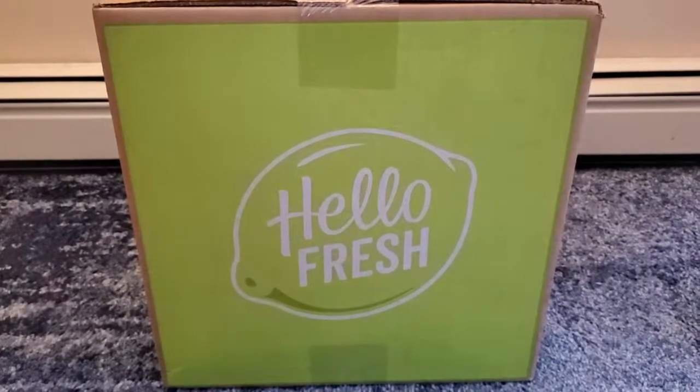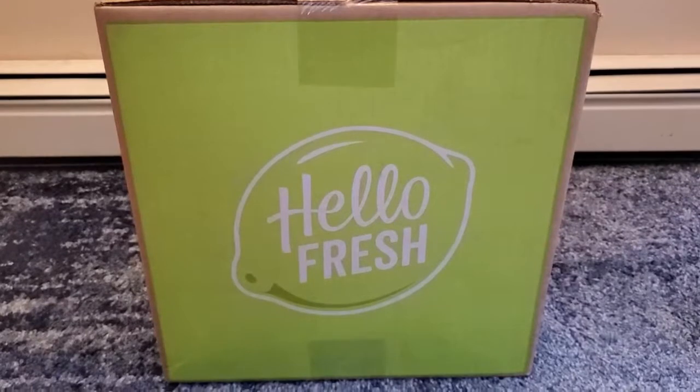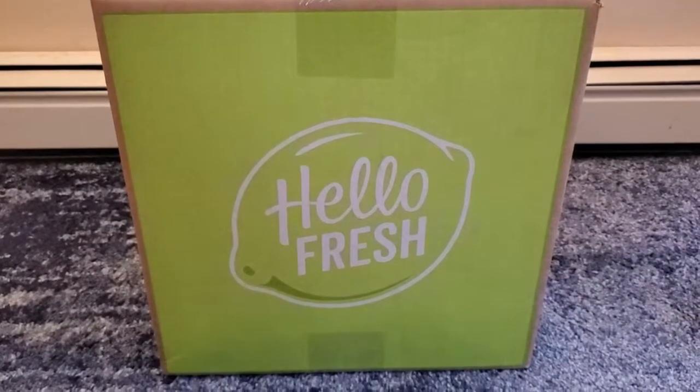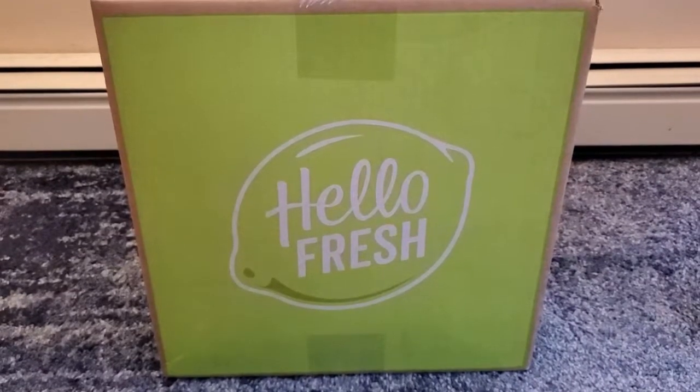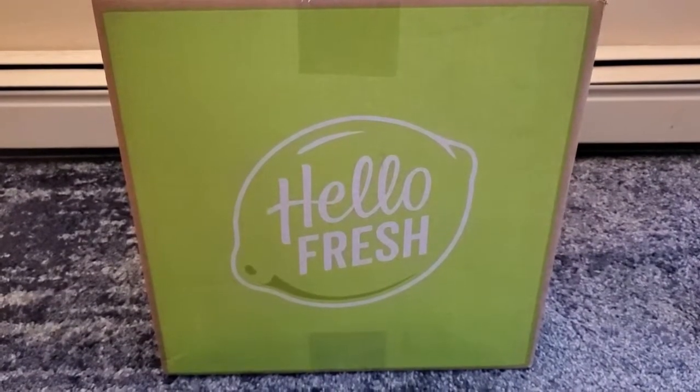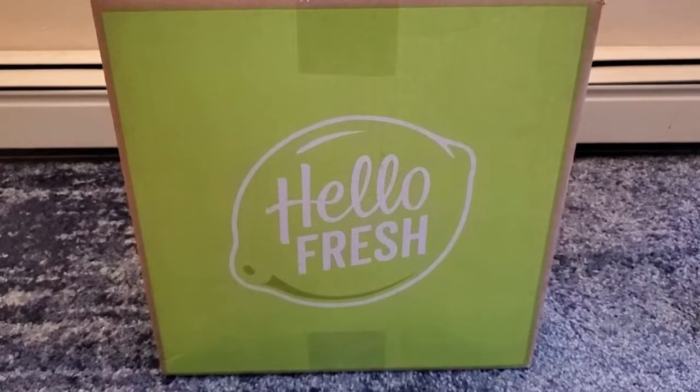Check out what came today — my first ever HelloFresh box! I'm super excited. It should make my first week going back to work easier in terms of making dinners at night. There are three dinners in there and I can't wait to try it out.